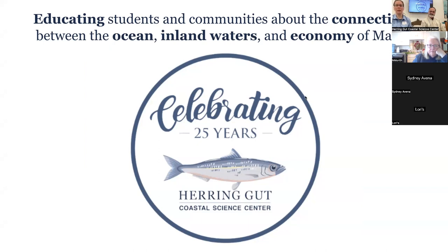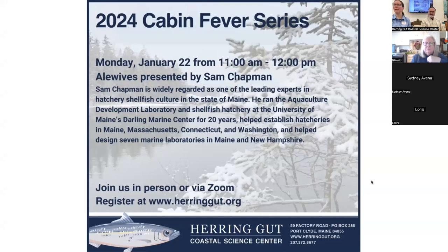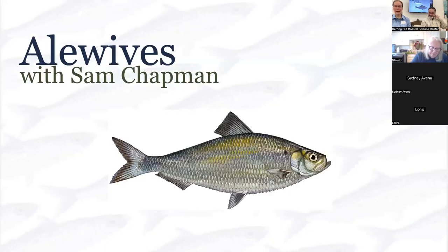Phyllis Wyeth began the center as a place for youth to learn about coastal trades and careers and the fishing industry and be able to stay and not move away. Our mission is educating students and communities about the connections between the ocean, inland waters, and economy of Maine. One of our programs is Cabin Fever, so welcome to our Cabin Fever series with Sam Chapman. He'll be presenting about alewives.